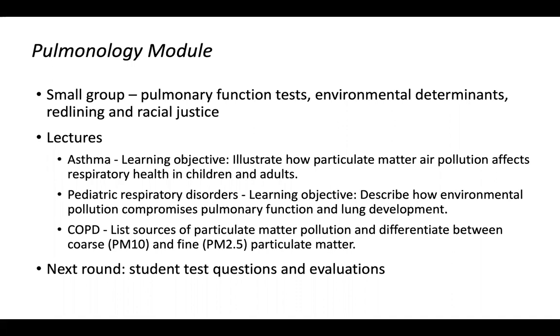Our goals for next year for the pulmonology module — I had a feedback session with the module director earlier this week — include adding test questions for students and doing a more thorough evaluation for this content.